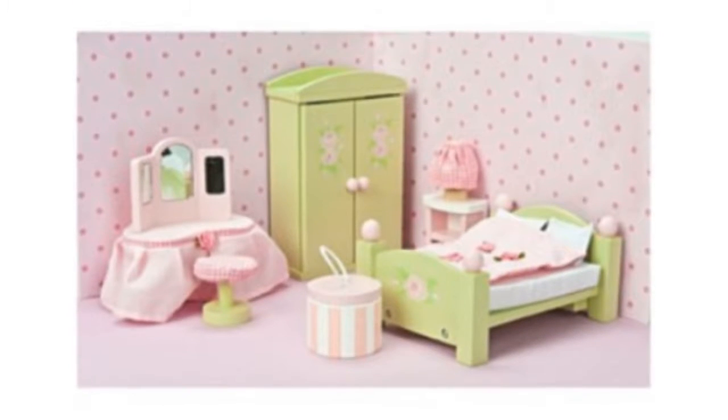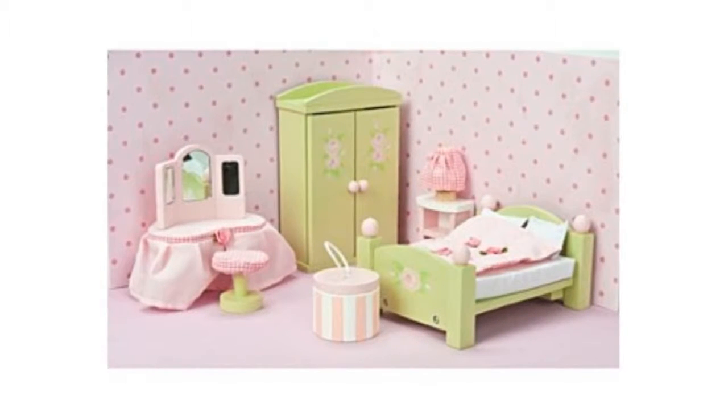Your little child will take this rosebud master bedroom almost everywhere. I definitely liked that the dollhouse has furniture in pink or a soft green color and with the rose motif.